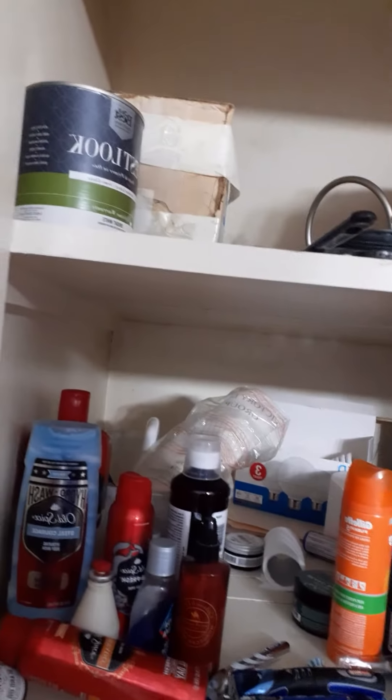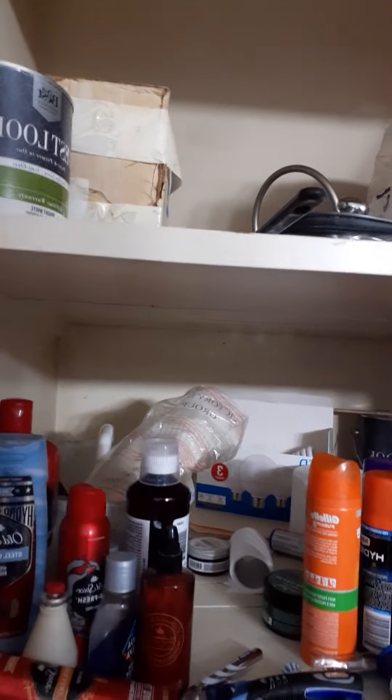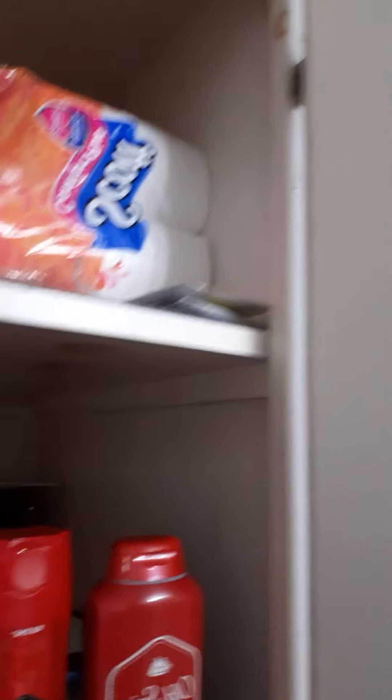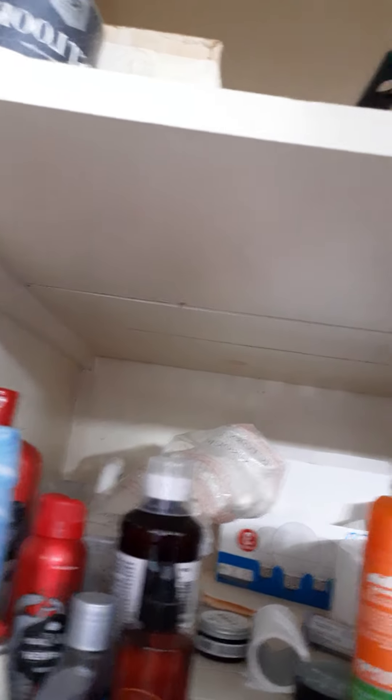I've got a huge bin here full of shaving stuff, body washes, and toiletries. Most of the stuff I haven't even used yet, but the other day I just got these three Old Spice body washes. In this mix I also have razors, beard oil, aftershaves, body sprays, colognes, beard softeners, and beard waxes. Anyway, I'm going to talk about all three of these body washes a little bit.